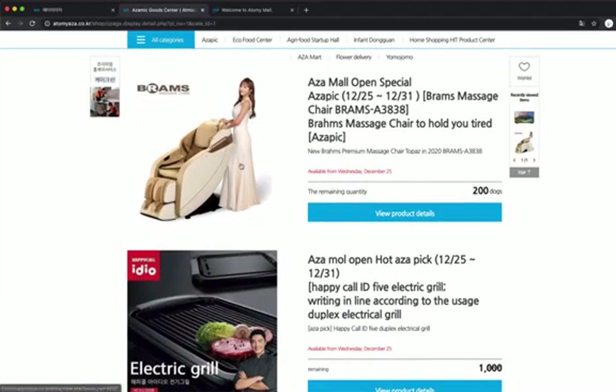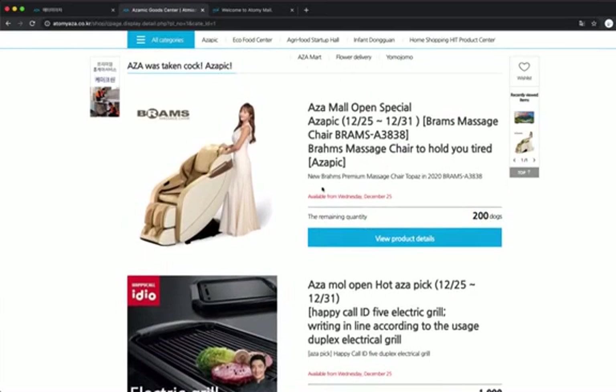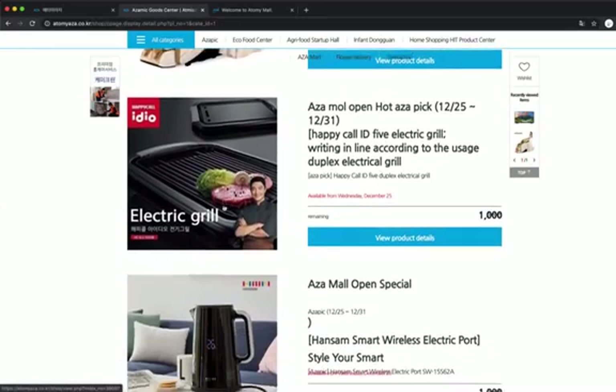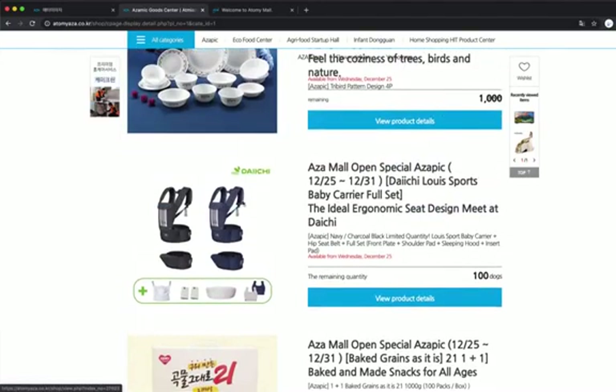For example, this chair will be for sale on December 25th, and there will be 200 items — that's Google Translate, it's not 200 dogs, it's just 200 items. Somebody tomorrow is going to be able to buy this. From my understanding, it was a $4,000 something massage chair, but they're selling it for $1,000 something, and the PV is I think $150,000 something. Here's an electric grill and so on. Tomorrow this will be for sale too.